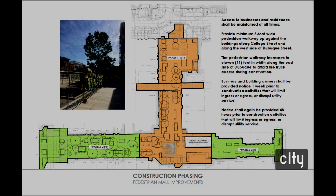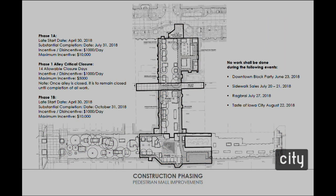Business owners will be given two notices when construction activities will limit access into their businesses — one week ahead of the impact, and again within 48 hours. Phase 1 construction begins April 30th at the heart of the pedestrian mall, and the contractor will work northward, with substantial completion targeted for October 31st of 2018.